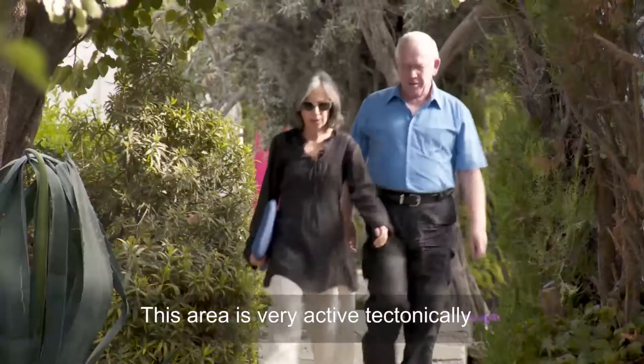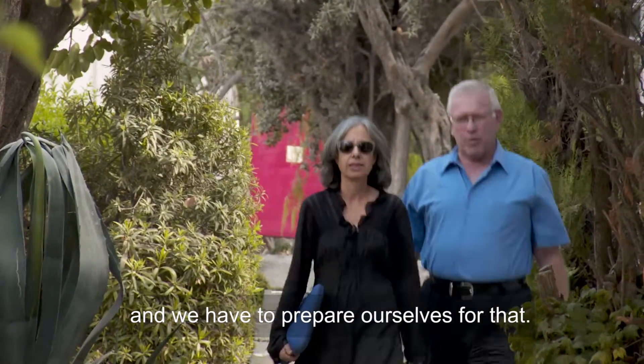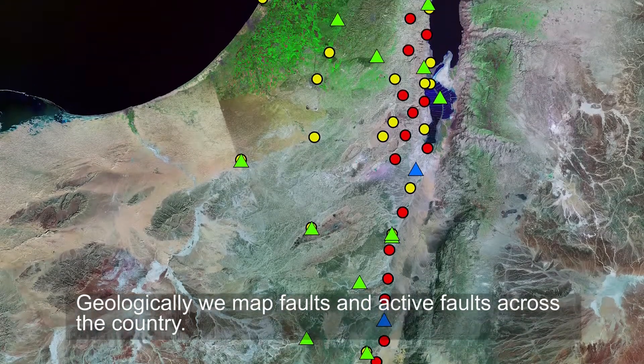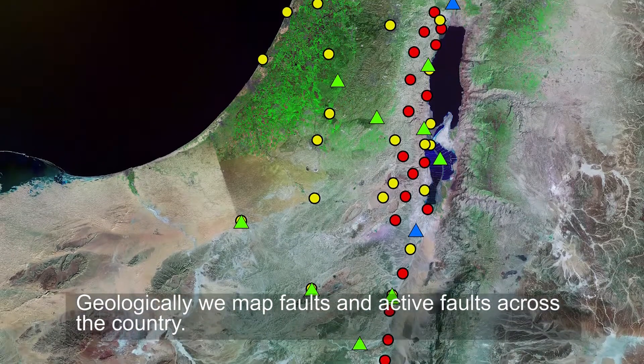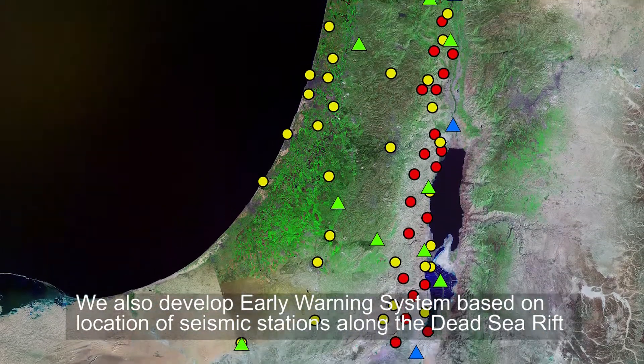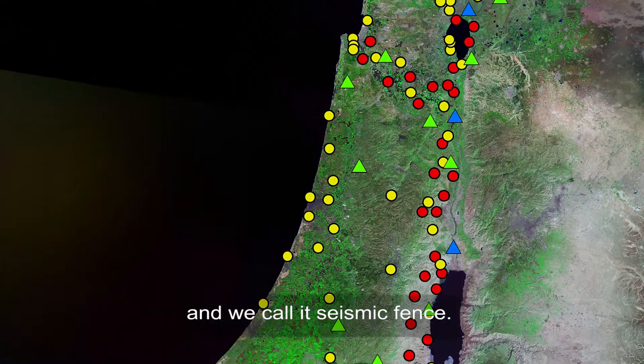This area is very active tectonically and we have to prepare ourselves for that. Geologically, we map the faults and the active faults across the country. We also develop early warning systems based on the location of seismic stations along the Dead Sea Rift, and we call it the seismic fence.